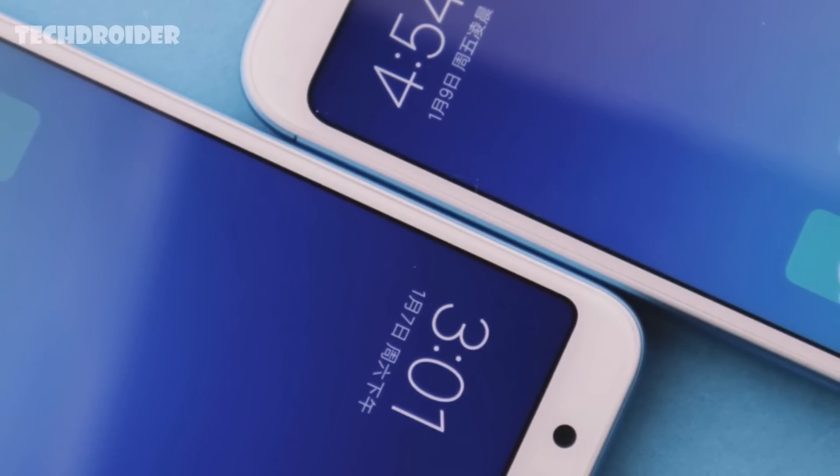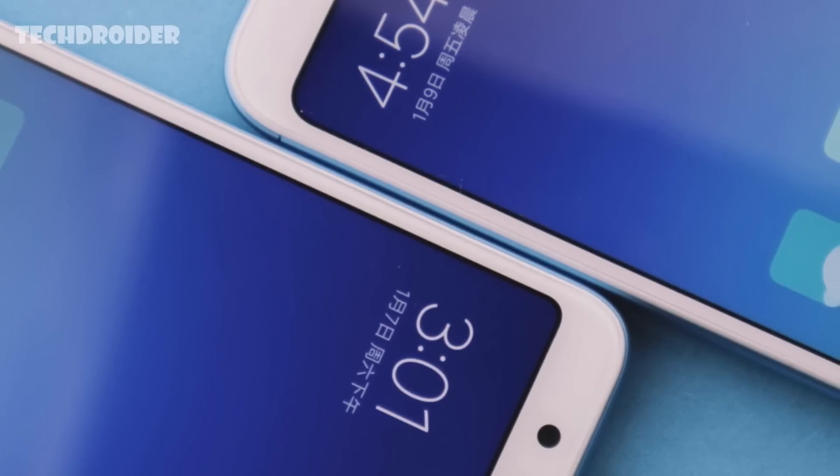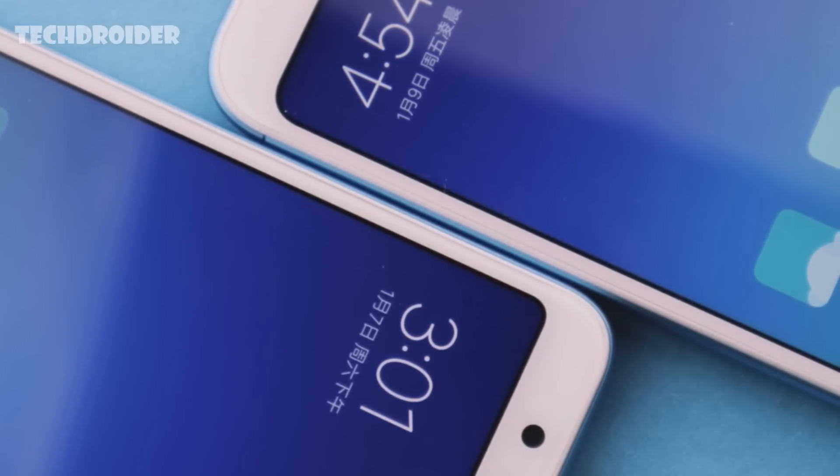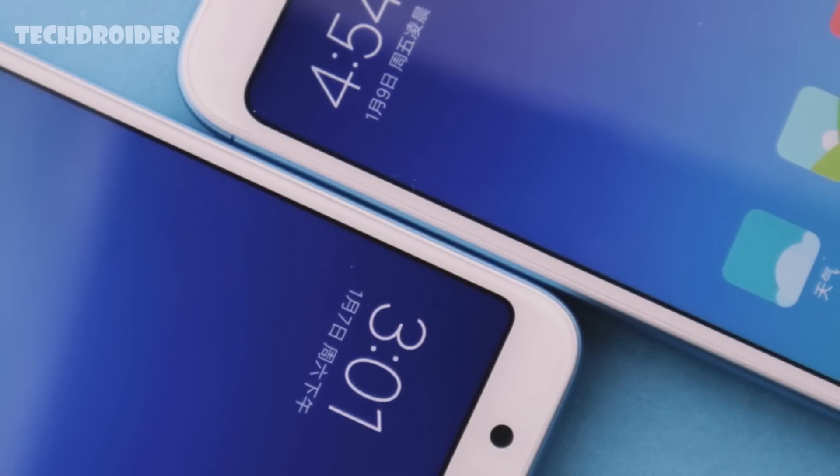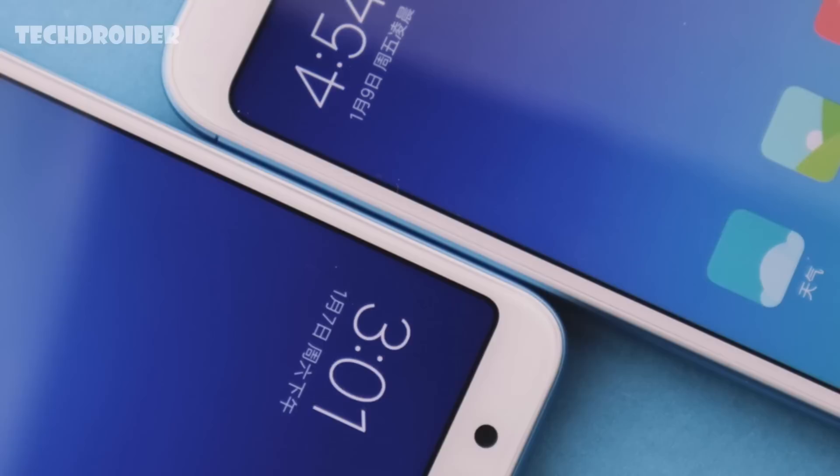Hey guys, the Redmi 5 and Redmi 5 Plus with 18x9 full view display just got officially announced a couple of minutes ago. In this video, let's talk about its exciting new features, price, and release date.